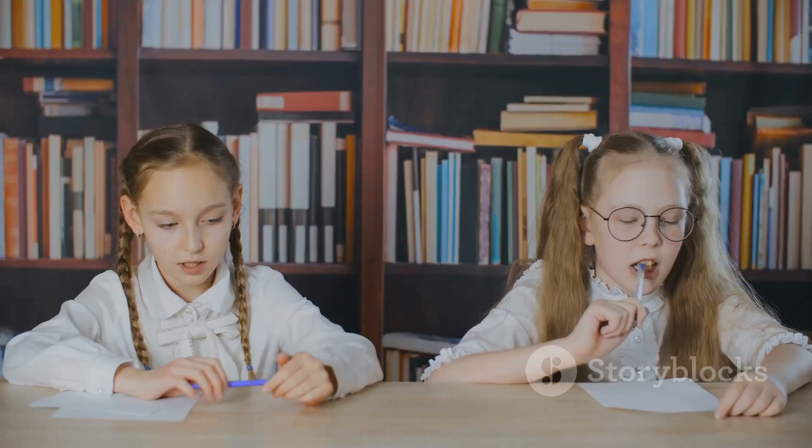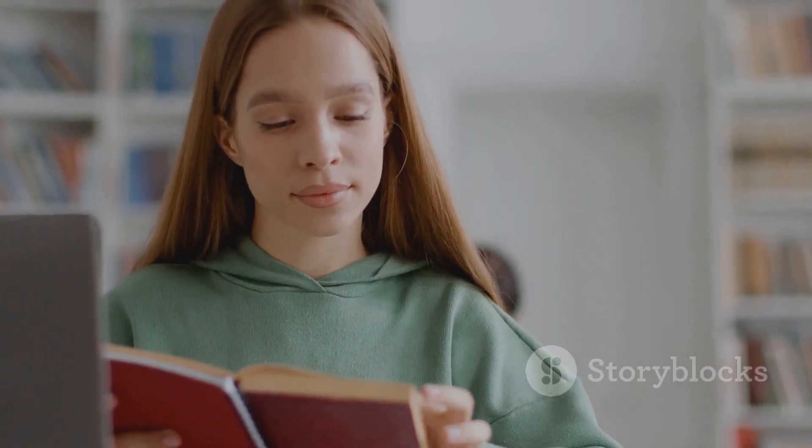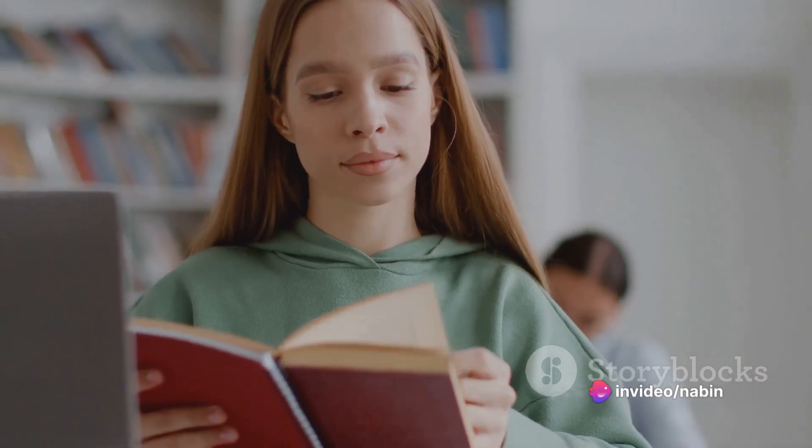Sixth, avoid cramming new information. Trying to learn new content at this point can increase your stress. Focus on what you already know and consolidate that knowledge.